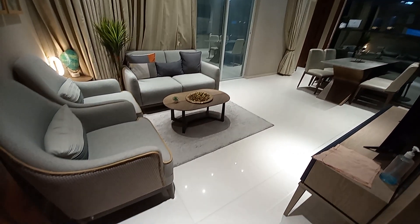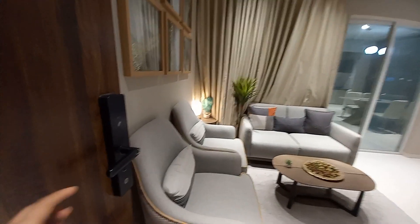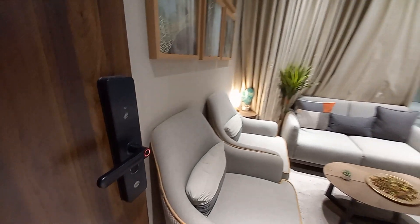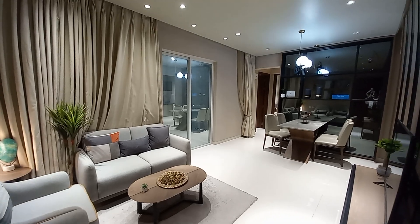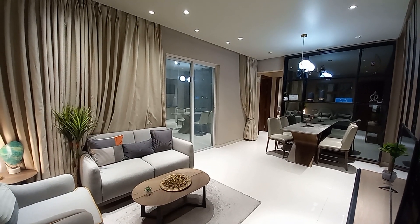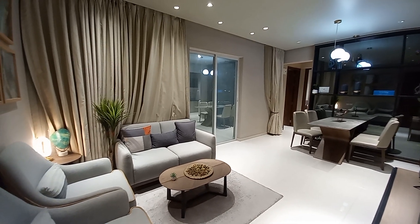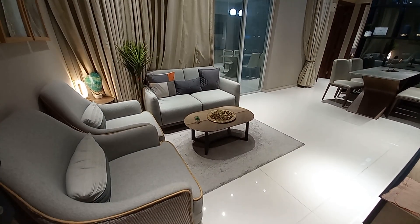This is the main door entry. On entry, you can see this main door with a biometric lock system. On this side, this is the living cum dining space with a size of approximately 18.5 feet by 11.5 feet — it's a hefty space where you can have your living area.